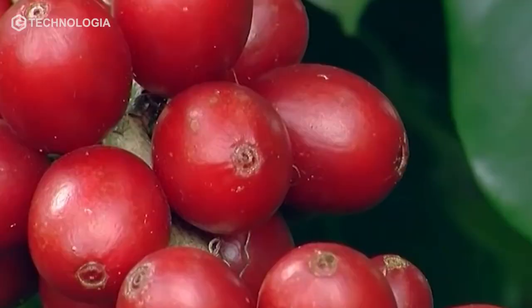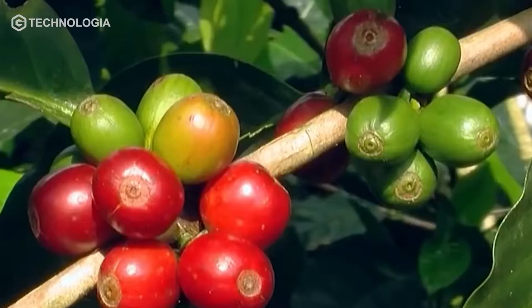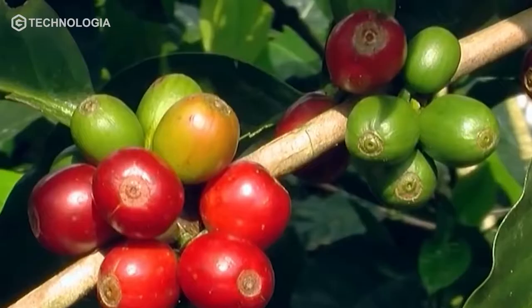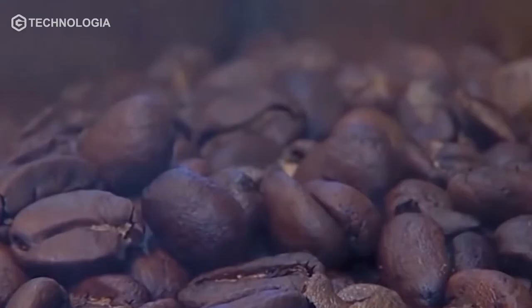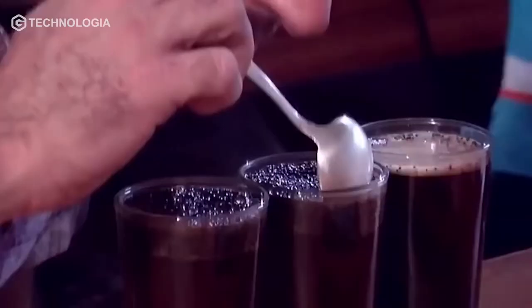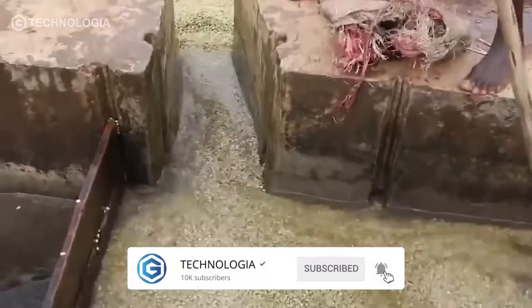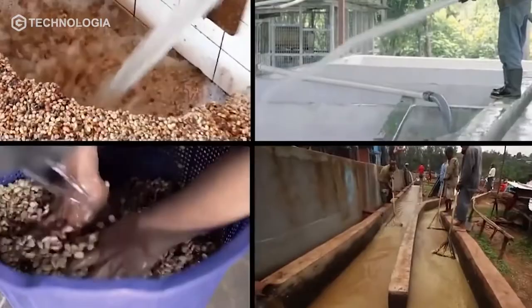The characteristic of coffee cherries ready to be harvested is that the fruit is ripe and turns dark red. Several processes that must follow after harvesting include drying and roasting, before you can finally brew them. Each process will affect the aroma and taste of the coffee.